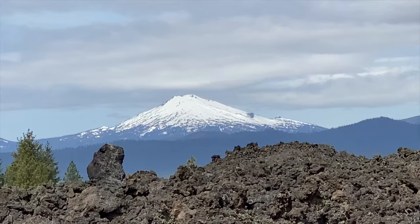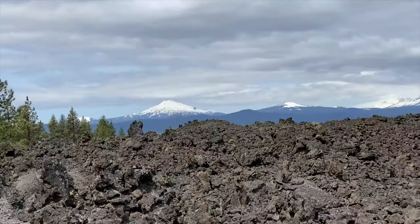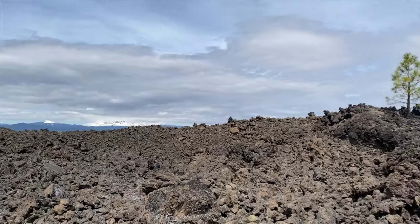We're at the Newberry National Volcanic Monument. We're going on the Volcanic Scenic Byway from Bend Airport down to Klamath Falls.